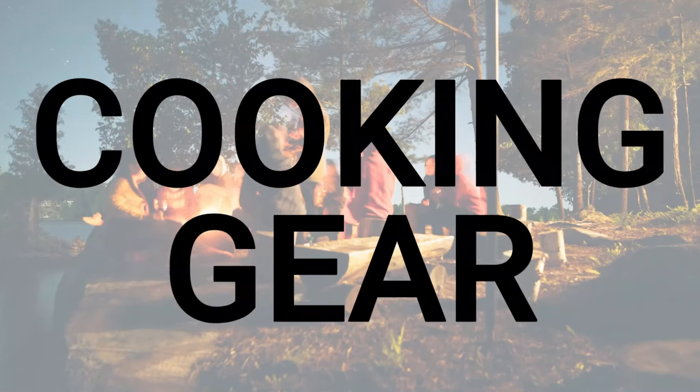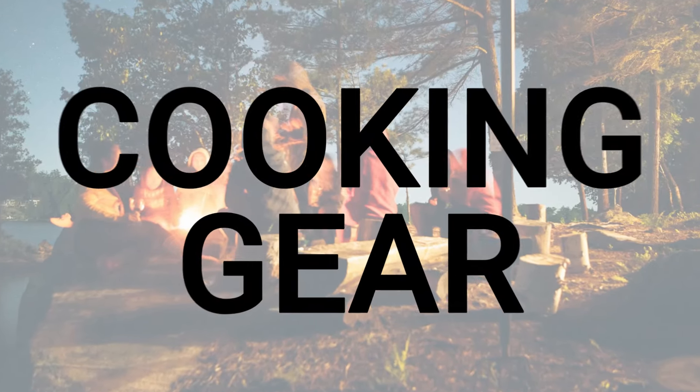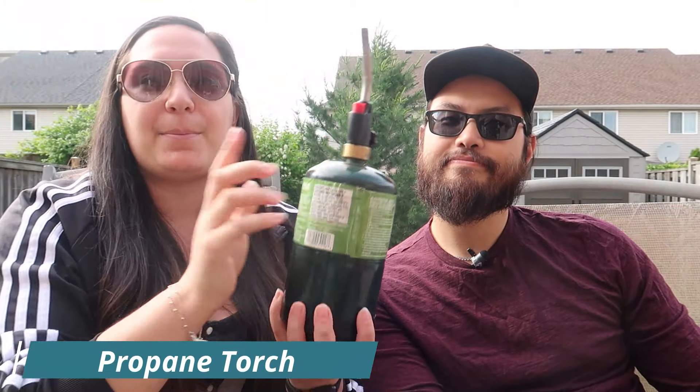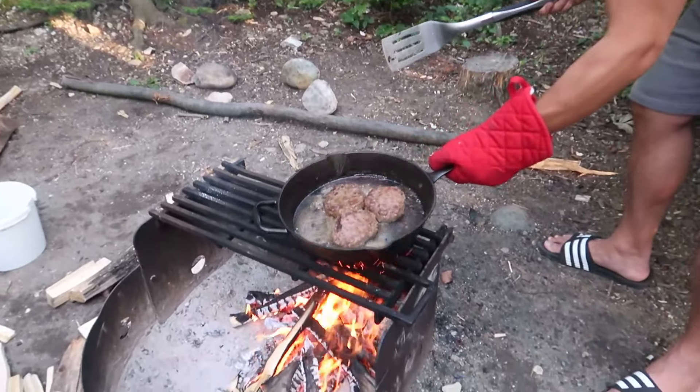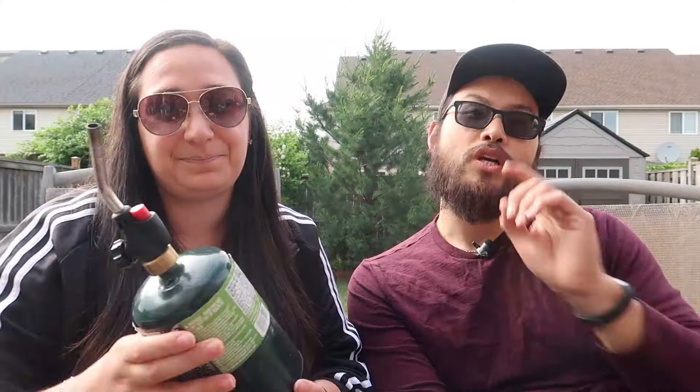That brings us to category number two: all of your cooking gear. For us this is usually our biggest portion of the list because we like to eat, and you'd be surprised how many things you actually use when you cook food. To start we want items we're actually going to cook with. Sometimes you might be cooking on the campfire itself, flipping food over the grate over an open fire — but how are you going to get that fire started? We usually bring a propane tank with our torch so that we can get the fire going.